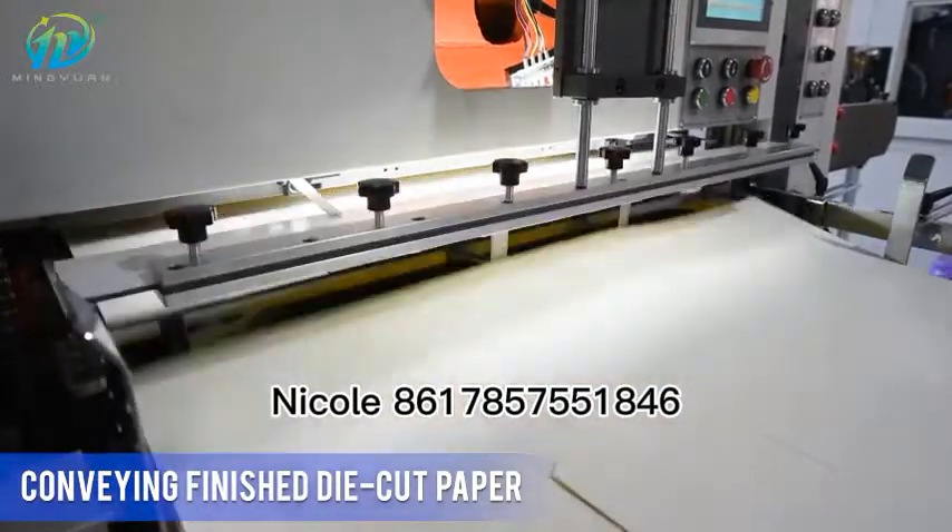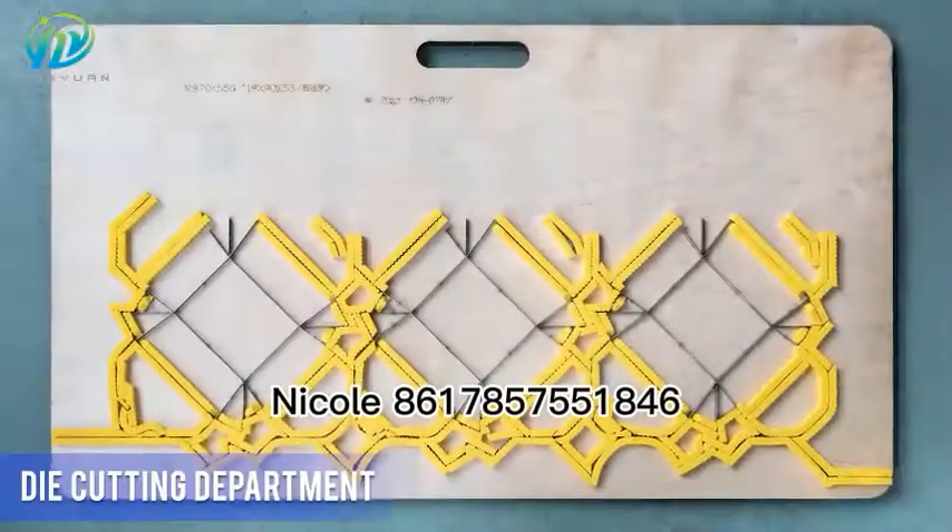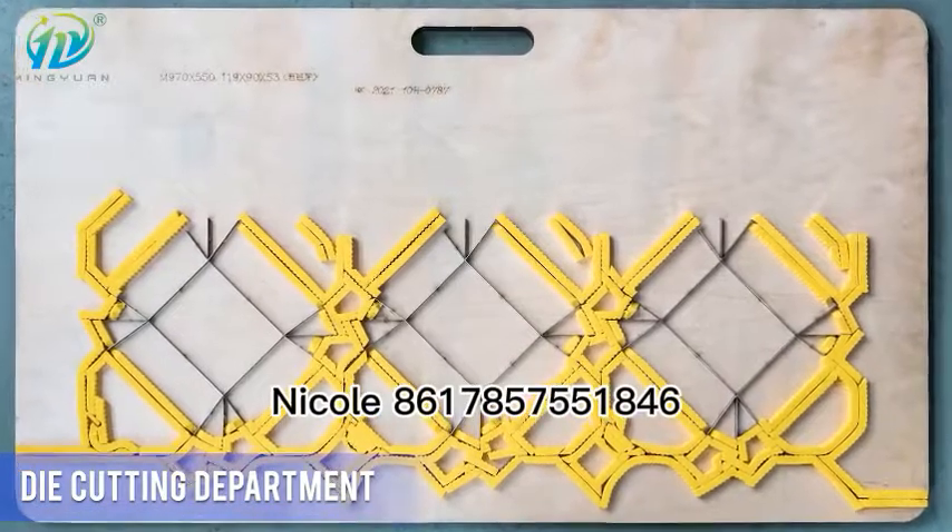Machine can realize steady pressure, precise positioning, smooth moving, safety and reliability.